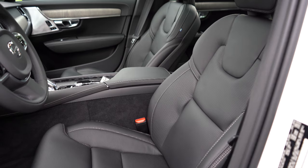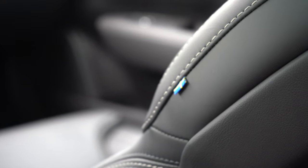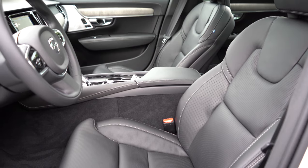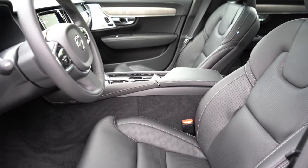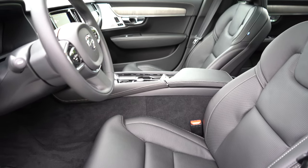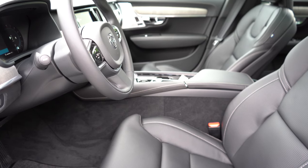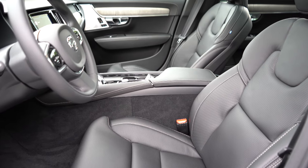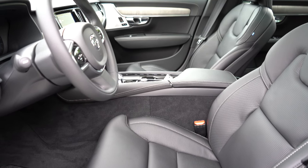Moving up to the front seats, power-adjustable leather seating comes standard. There's a flag of Sweden on the passenger seat in typical Volvo fashion — a nice nod to their heritage. Napa leather seating comes with the Inscription, while R-Design gets a Napa leather and leatherette/nubuck combination. Heated front seats are standard for all trim levels, and the Inscription adds ventilated front seats. Memory settings come standard for all trims for up to two drivers and passengers — both driver and passenger seats. Seat comfort is perfectly fine for long road trips.